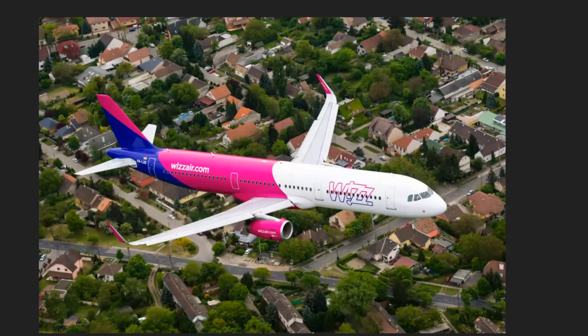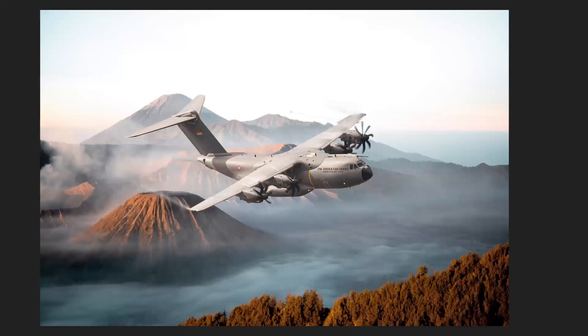Moving on, Wizz Air currently have 429 aircraft on order. This was increased by Indigo Partners' order. Wizz Air are Hungarian, and they are trying to reduce their emissions and become more environmentally friendly.